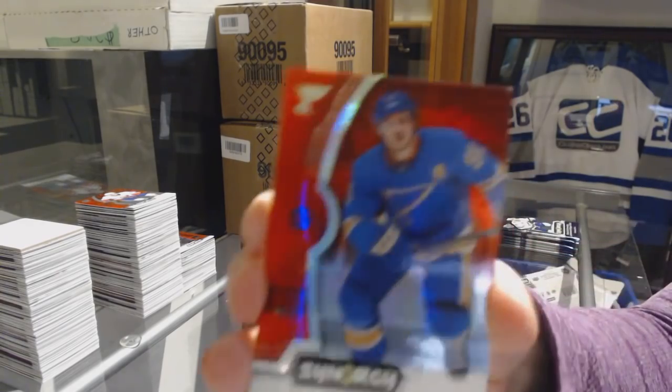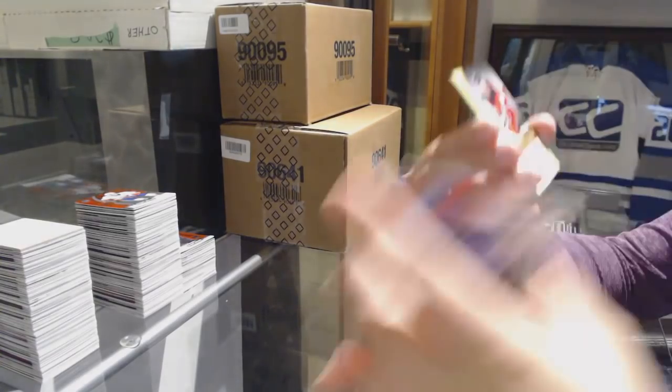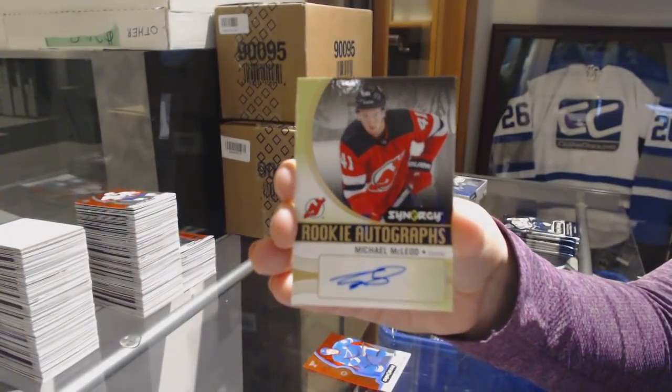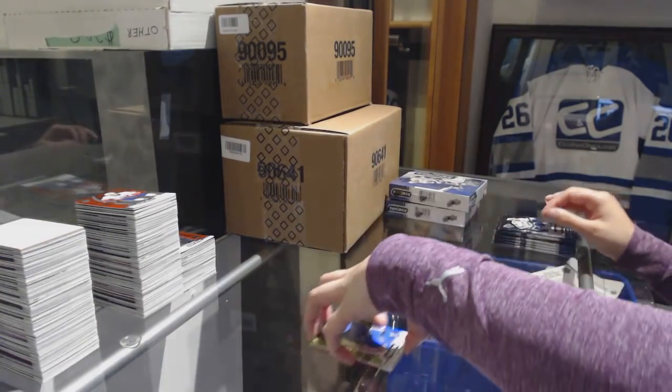We've got a red for the St. Louis Blues, Vladimir Tarasenko. We've got an autograph rookie for the New Jersey Devils, Michael McLeod. And a green of Tarasenko for the Blues.